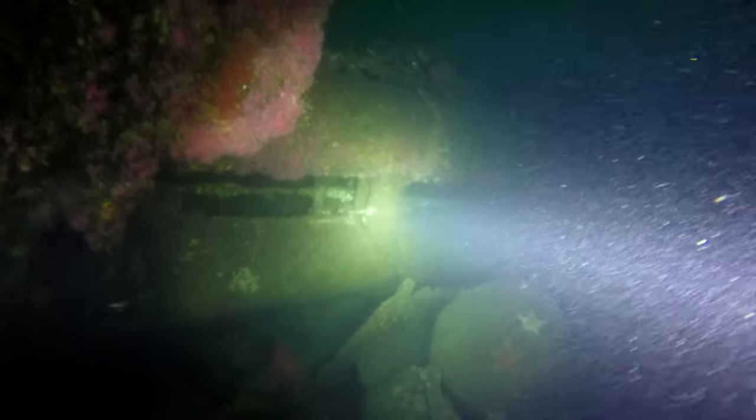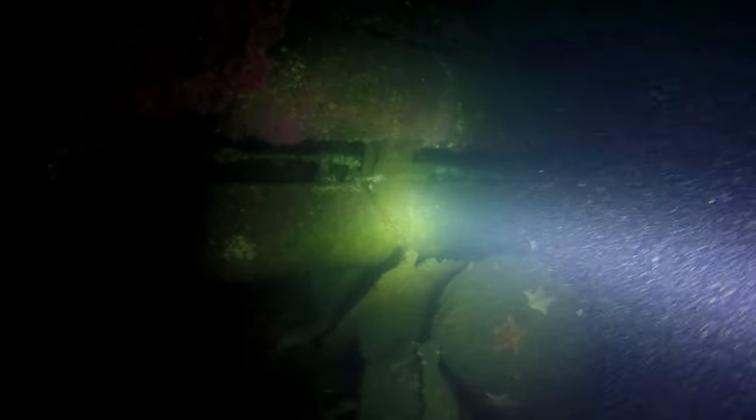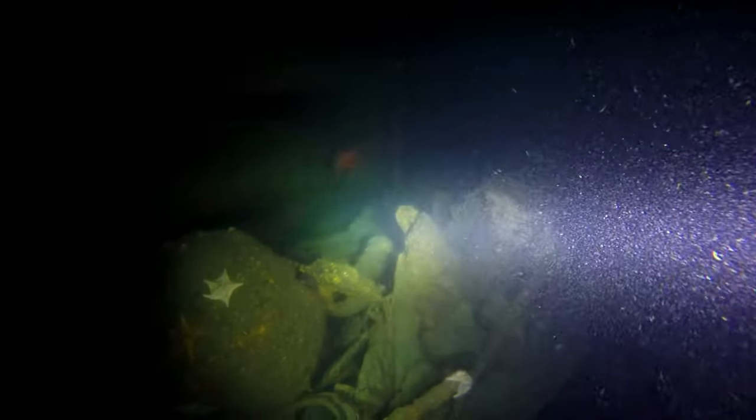Here you can see the bow of the boat, and this is on the starboard side. These are the four torpedo tubes. The outer hull has fallen away, and you can see it there in rubble.